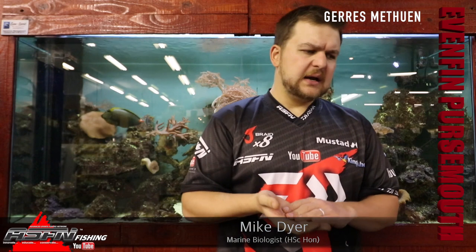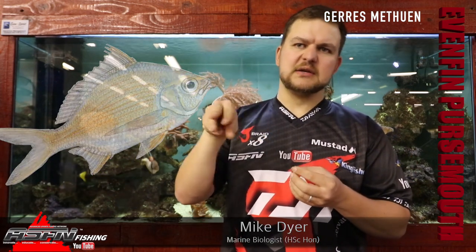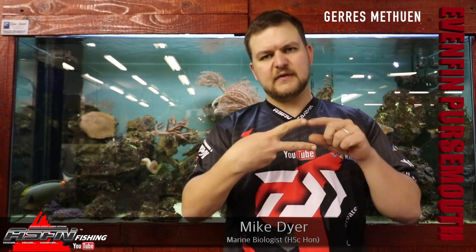The scientific name is Gerres methueni, something like that. Overall shape wise, quite a smallish fish — gets up to about 30cm. Very sharp pointed mouth. It obviously gets its name, pursemouth, from the very sharp mouth and the way they feed; they sort of shoot it out a little bit and can feed around. The main distinguishing feature for me on the pursemouth is the scissor-like tail — it's got a very, very V-shaped tail.